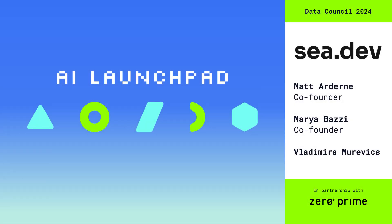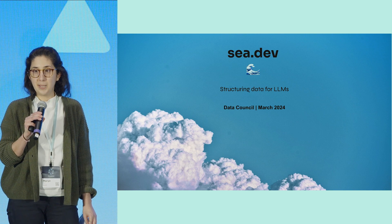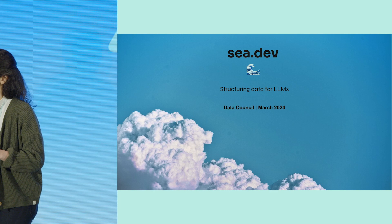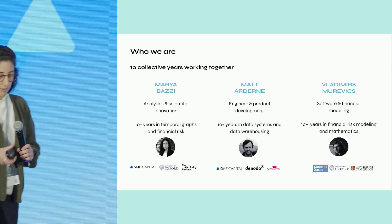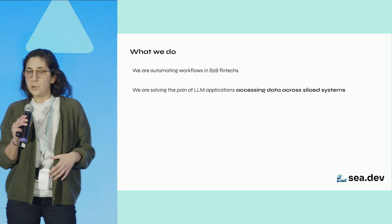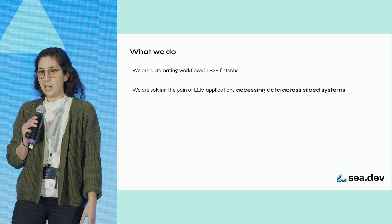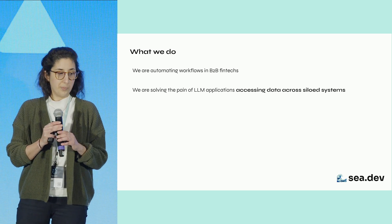Hi, we're C.Dev. We're a B2B data infrastructure layer that sits between a company's data systems and LLM applications. The use cases we focus on are workflow automation in B2B fintech, and the pain we solve is allowing LLM applications to access data across siloed platforms.